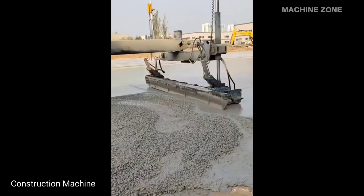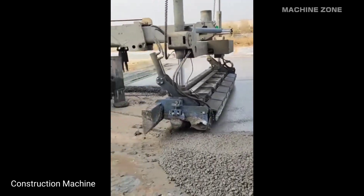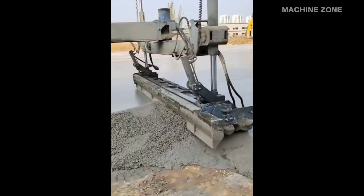Construction machinery encompasses a vast array of specialized vehicles and equipment used in various stages of construction projects.